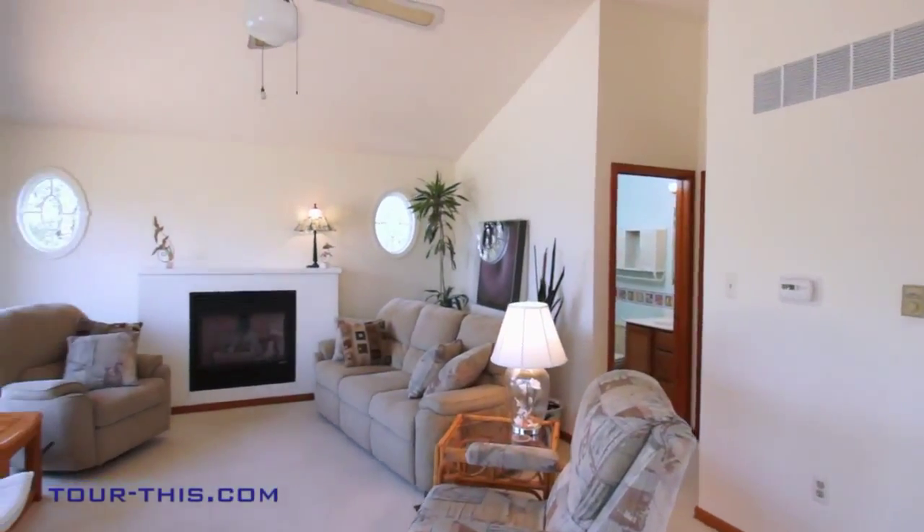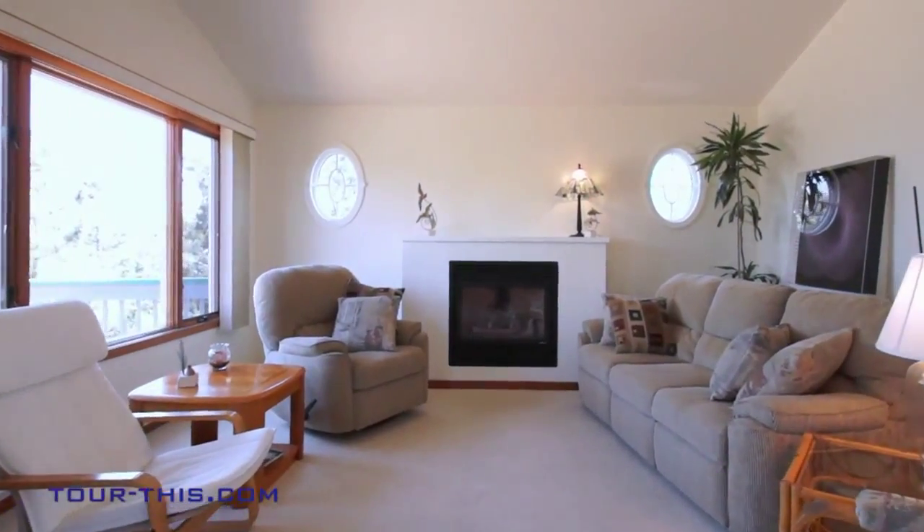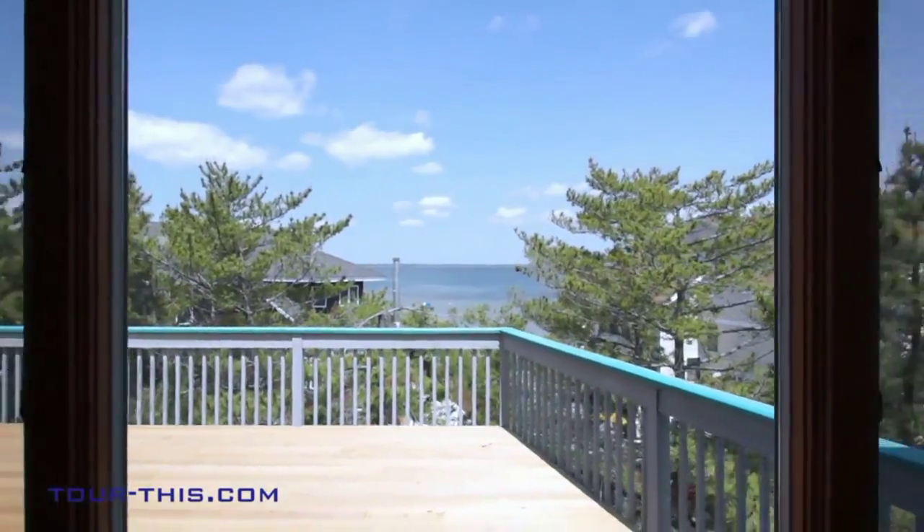The spacious living area is designed for informal gatherings with a central fireplace, flanked by two oval windows for today's casual living, all offering serene bay views.